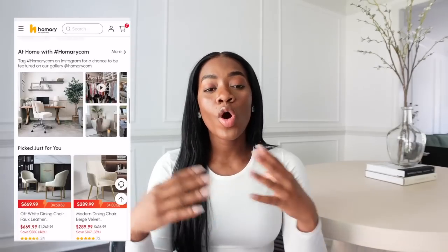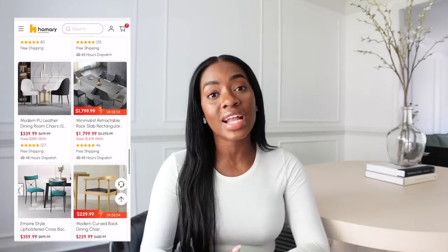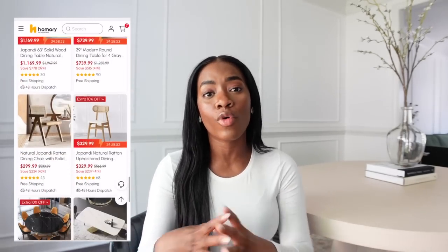I also want to say a huge thanks to Homery for gifting me these items for my dining room. I'm completely obsessed — the furniture quality, the items I picked out, they look really good. I've been searching for weeks for the perfect dining room setup and I eventually decided on these items. Homery offers really high quality furniture pieces.